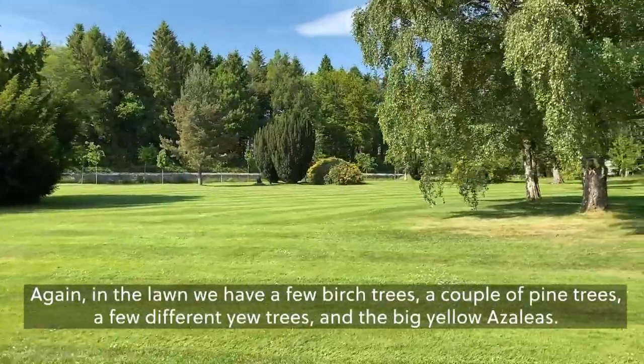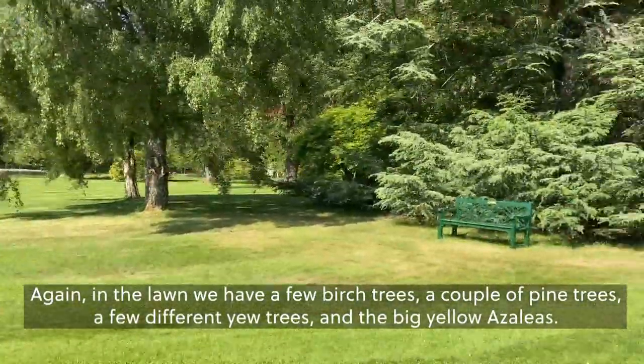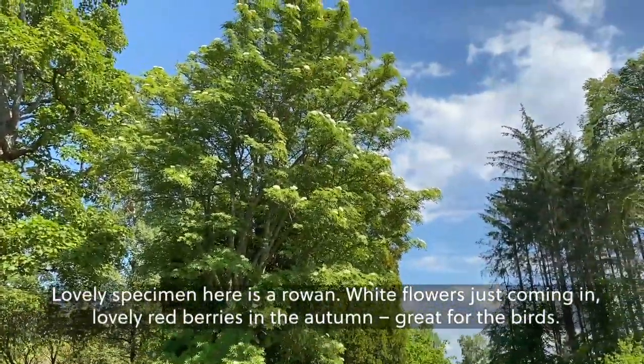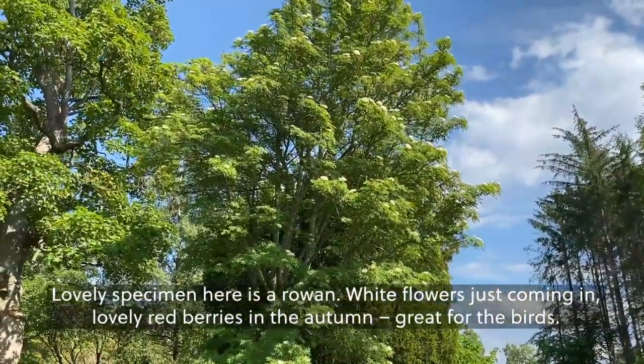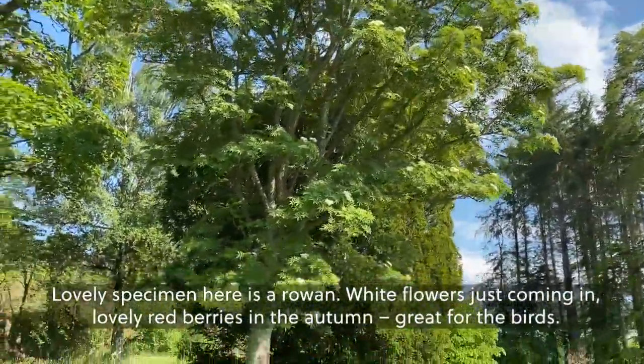In the lawn we have a few birch trees, a couple of pine trees, a few different yew trees, and some big yellow azaleas. A lovely specimen here is a rowan — white flowers just coming in, lovely red berries in the autumn, great for the birds.